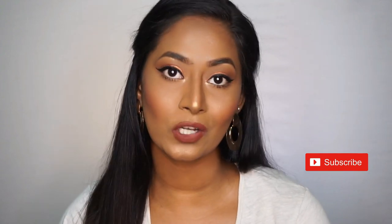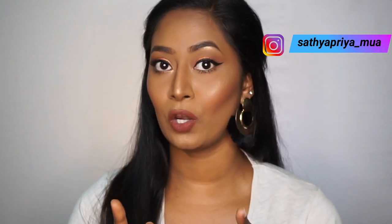So guys, this is my full face of makeup using only five products! If you are a beginner and don't want to splurge a lot of money on a ton of makeup products, you can absolutely try this look — it's super easy and simple to recreate. Do let me know if you try it in the comment section below. If you enjoyed this video, give it a thumbs up, comment, and don't forget to subscribe for more videos. Make sure to follow me on Instagram — I'll put the link in the description. See you guys soon in my next video, bye!